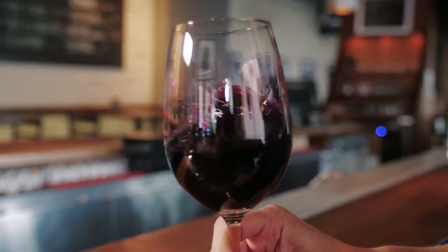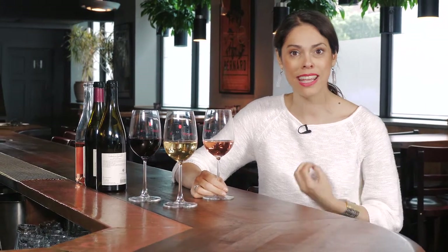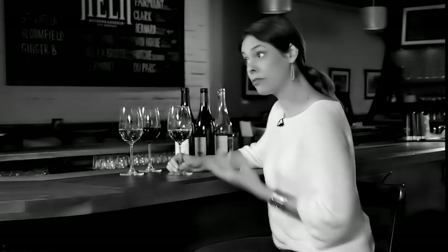Just above Côtes du Rhône, we have Côtes du Rhône Villages. The yields are a bit lower, so we have more concentration in the wines. You can find them in all three colors.